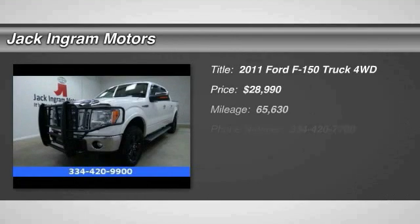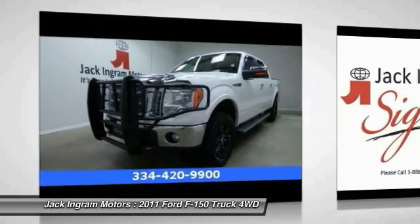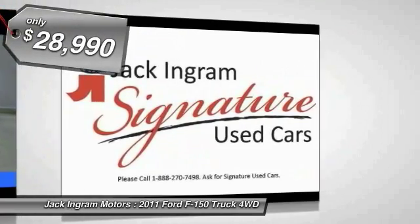The 2011 F-150. A Ford F-150 knows how to handle any situation. It's built to follow orders, no whining, and is priced below $30,000.